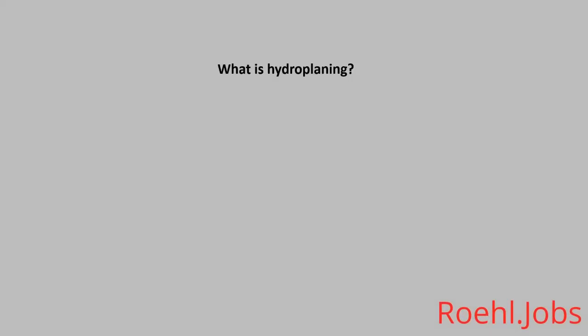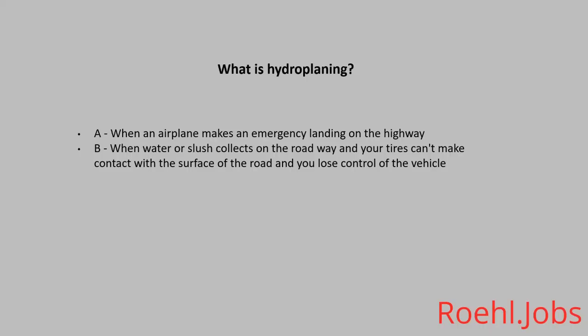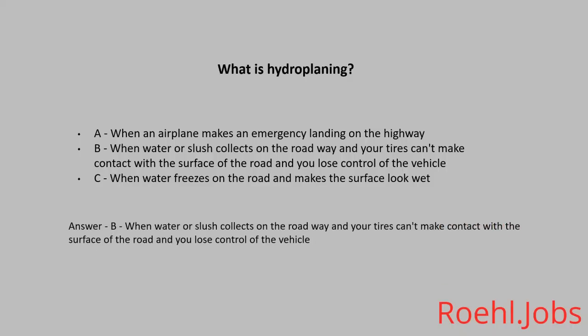What is hydroplaning? A: When an airplane makes an emergency landing on a highway. B: When water or slush collects on the roadway and your tires can't make contact with the surface of the road and you lose control of the vehicle. C: When water freezes on the road and makes the surface look wet. The answer: B, when water or slush collects on the roadway and your tires can't make contact with the surface of the road and you lose control of the vehicle.